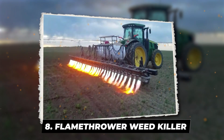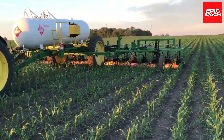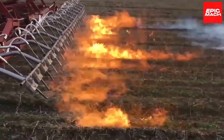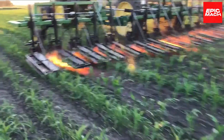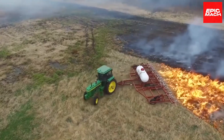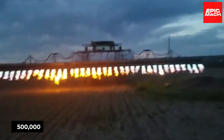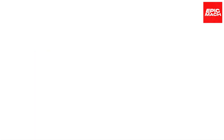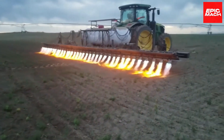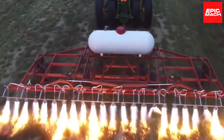8. Flamethrower Weed Killer. This flamethrower isn't setting the field ablaze — it's preparing for a stronger growing season through flame weeding. Propane flames are used to kill weeds, a technique utilized since the 1800s. Flame weeders pass through fields at around 5–7 mph using 500,000 to 1.2 million BTU flames to damage weed cell structures so photosynthesis stops, halting growth. The targeted flames only hit the vulnerable weed stems while leaving robust crop plants unharmed.